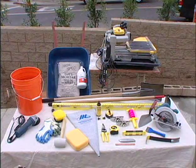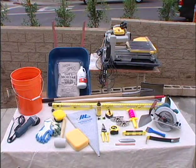Ask your East-West stone dealer which of these tools will be needed for your specific job.